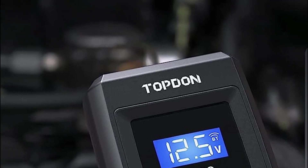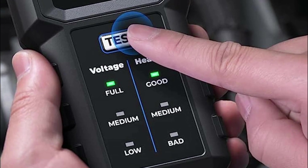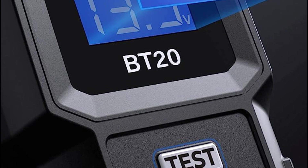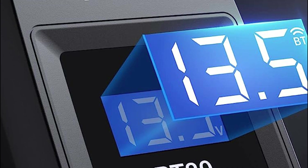The BT20 is compatible with 12V lead-acid batteries commonly found in various vehicles such as boats, motorcycles, ships, and trucks. Whether you are a professional or an everyday user, the BT20 simplifies the battery testing process, ensuring you stay informed about your battery's health with utmost ease.